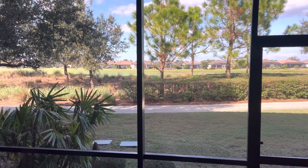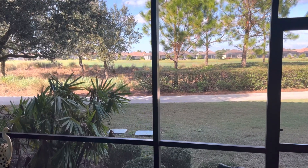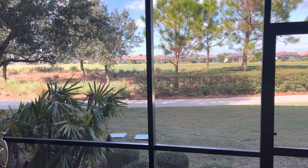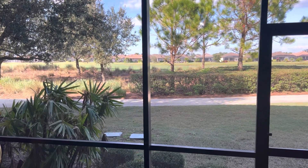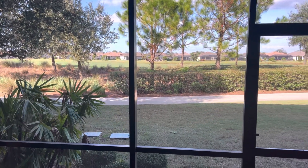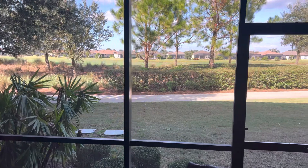Hey, I am here in the Esplanade Golf and Country Club. This is very, very similar to River Strand. Basically, the amenities are essentially the same, just a different golf course and different layout in terms of the amenities, but they all kind of have that resort style feel. Fabulous community.